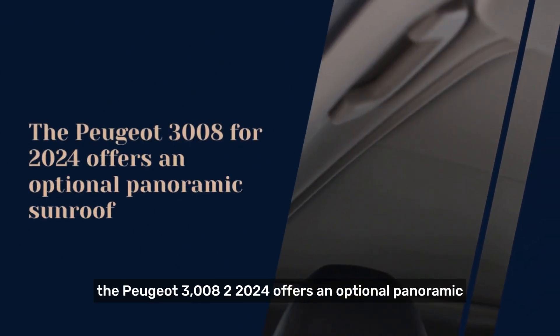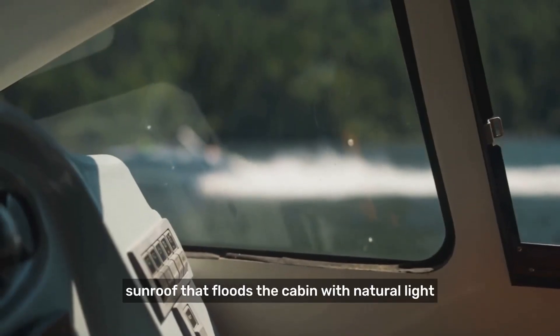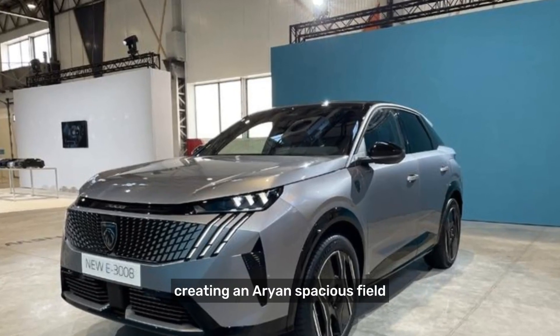Panoramic sunroof. The Peugeot 3008 2024 offers an optional panoramic sunroof that floods the cabin with natural light, creating an airy and spacious feel.